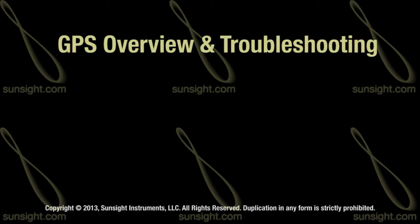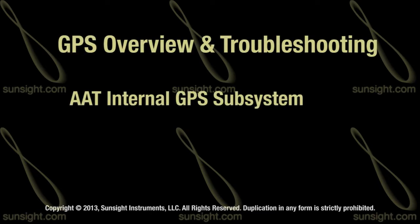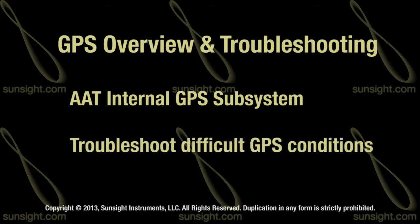In this video, we will cover several topics on the AAT's internal GPS subsystem, as well as how to operate and troubleshoot difficult GPS conditions.